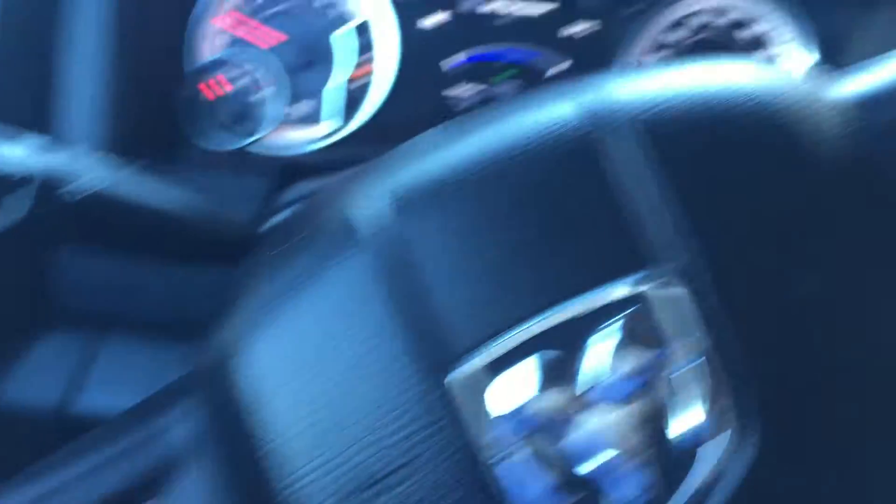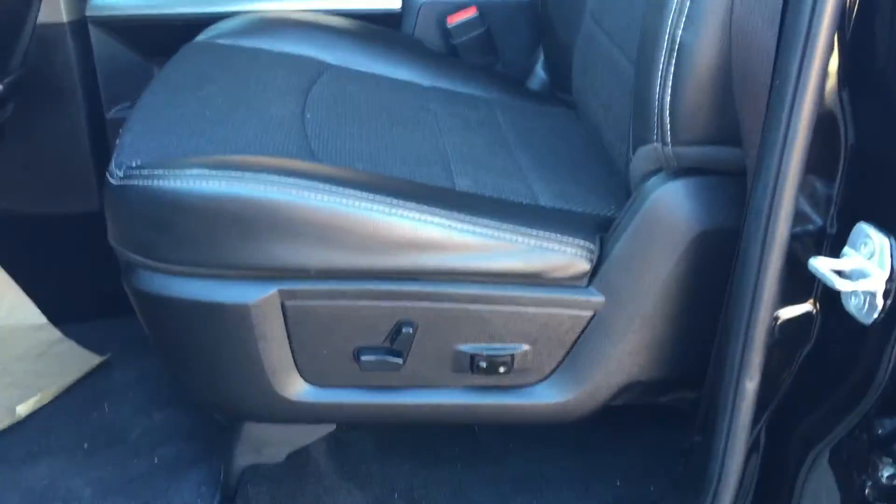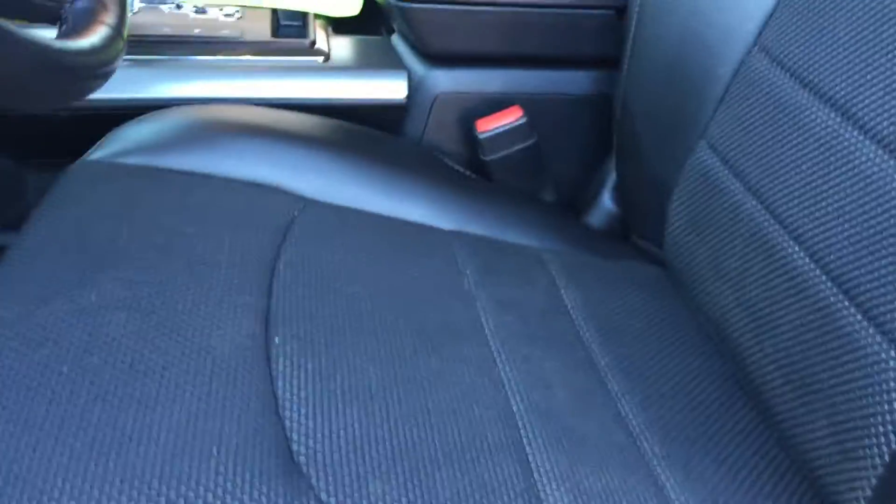Starting right here, I'll walk you around. It comes with power locks and power windows as you can see here. It has a power seat with half leather, half cloth.